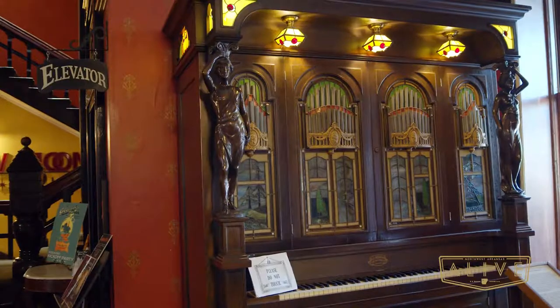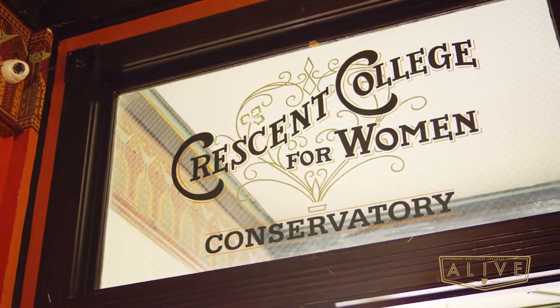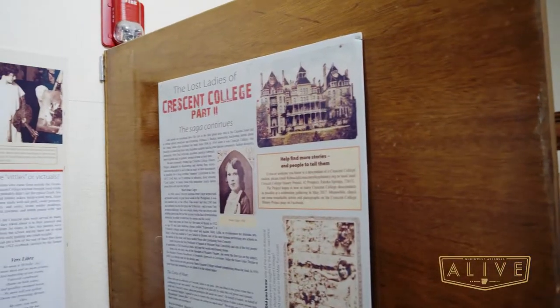The hotel has been transformed to many different things throughout the years. Walk us through the different things the hotel has served as. Sure. In the early stages it was a summer destination, invitation-only resort. As things ebbed and flowed, the financials required to keep the building going required usage in the wintertime, so the Crescent College and Conservatory was formed. In the winter it was a girls school.